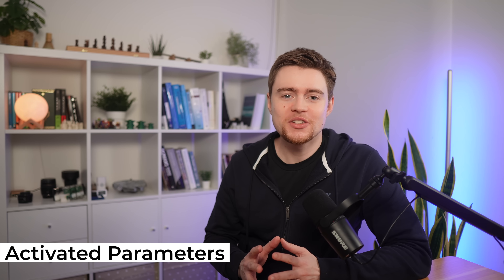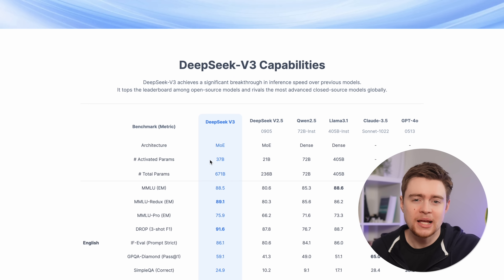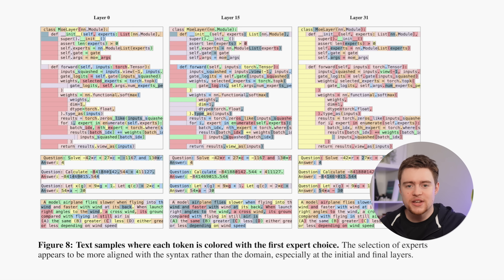Now you'll also understand what the term 'activated parameters' means. The DeepSeek website mentions their model having a total of 671 billion parameters, but only 37 billion of them are activated. That simply means that for each input token, the network selects only a specific set of experts, and the total number of parameters across the selected experts is always 37 billion. However, that doesn't mean you can just load 37 billion parameters on your GPU — you still need to load the entire model. The Mixtral paper has a nice example showing that for code generation, the model uses all sorts of experts, and it seems more aligned with syntax than domain.